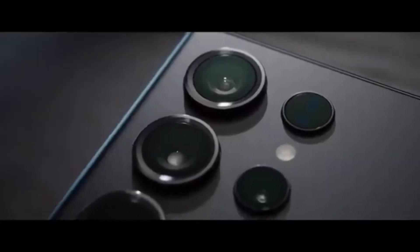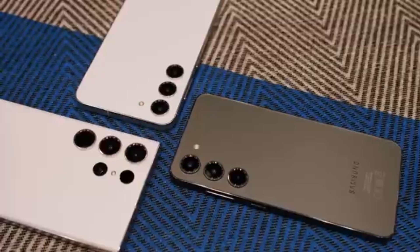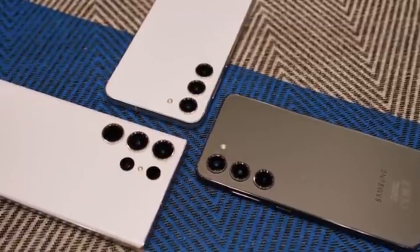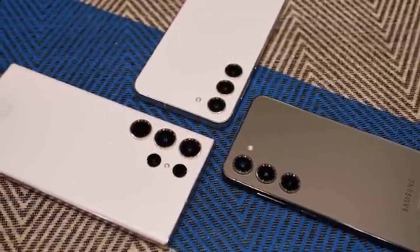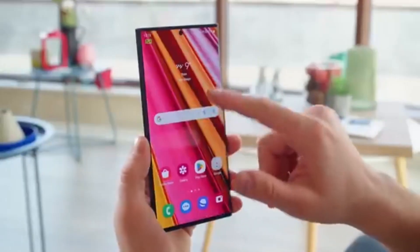Breaking: Galaxy S23 spotted running Android 16 — One UI 8 is coming. Get ready, Galaxy S23 users. Samsung isn't wasting any time. The company is already testing Android 16 with One UI 8 on its 2023 flagship lineup, and things are heating up fast.